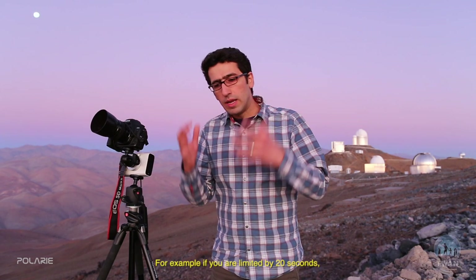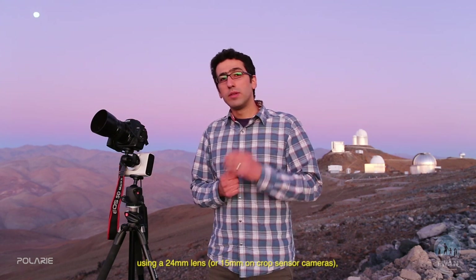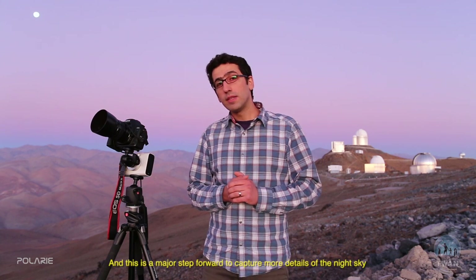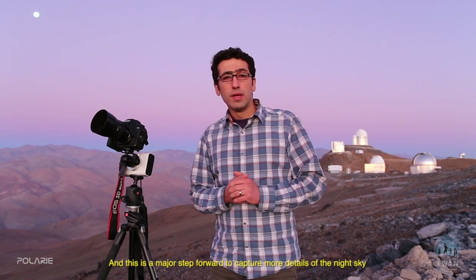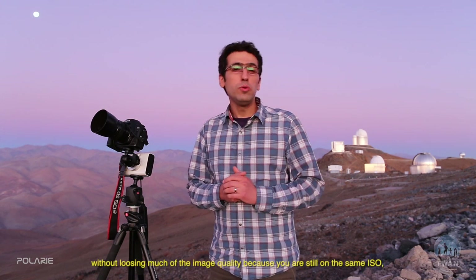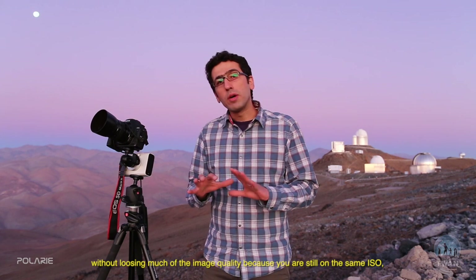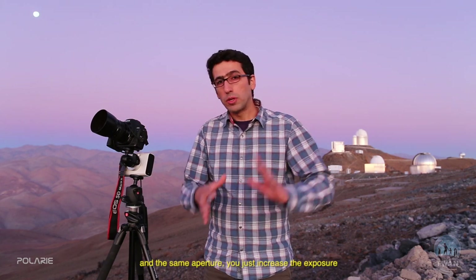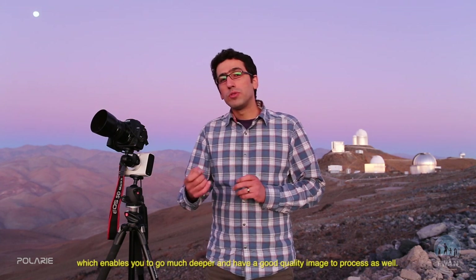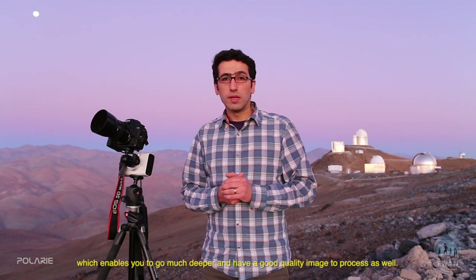With this half-speed mode, you can nearly double your exposure. For example, if you're limited to 20 seconds using a 24mm lens, you can extend the exposure to 40 seconds. This is a major step forward to capture more details of the night sky without losing much image quality, because you're still on the same ISO and same aperture — you just increase the exposure, which enables you to go much deeper and produce a good quality image to process.